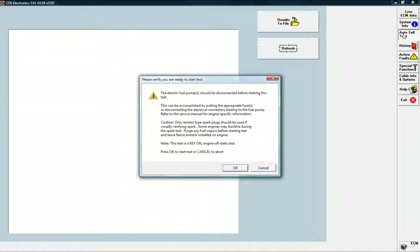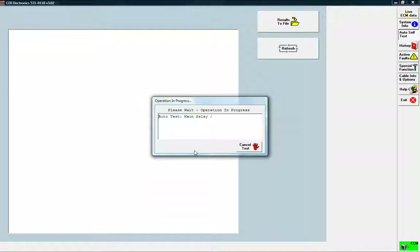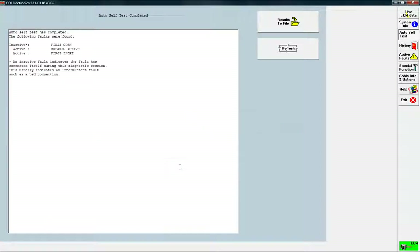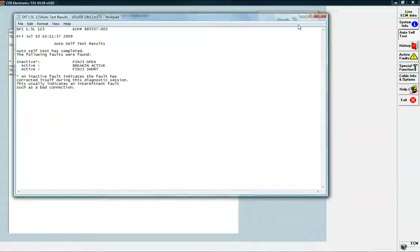Use the auto self-test to perform a 21-point checkup on engine sensors and components. The results of the self-test can be printed and provided to your customer, letting them know that their engine is ready for the water and that they are dealing with a professional repair shop.